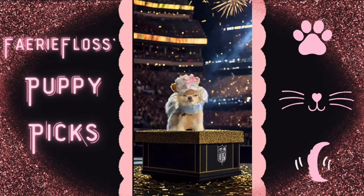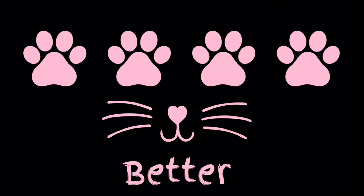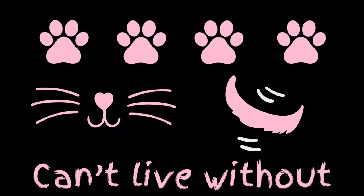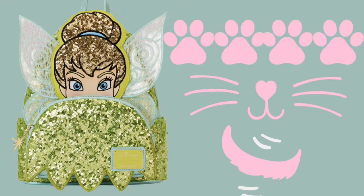Hi friends, welcome back to my puppy pick segment! I'll rate each bag one to four paws, with four being best. Four paws and whiskers — even better. Four paws, whiskers, and a tail — I just can't live without it. I love fairies, so when I saw this Tinkerbell, my little heart went aflutter. It's a Loungefly exclusive that's going to be released soon on their website. Those wings, her face, and the sequins make this a perfect bag to me.